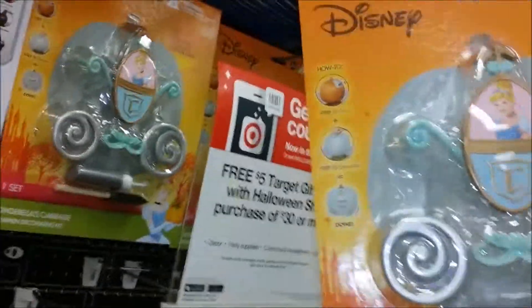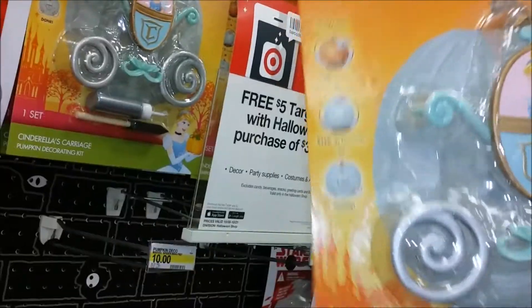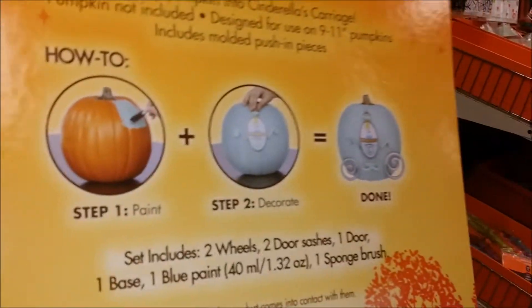Well, you see they painted it. It comes with the paint! So you can paint your regular pumpkin and then put that on and you have a little... Oh my gosh. That's $10. That's adorable. If you were doing a Disney wedding, that would be cute.